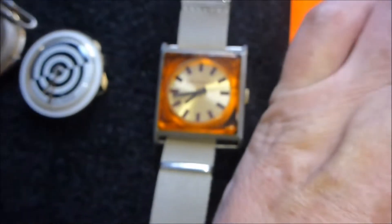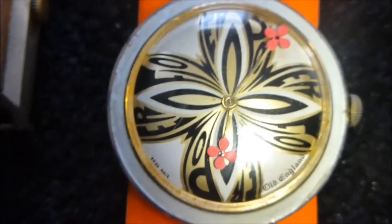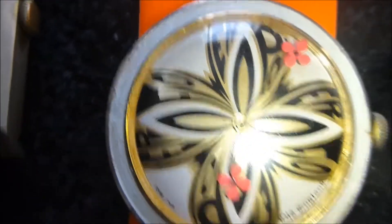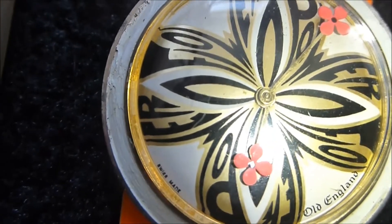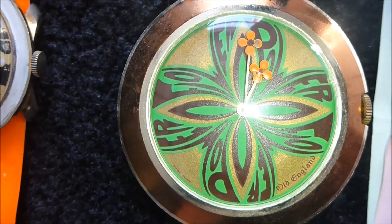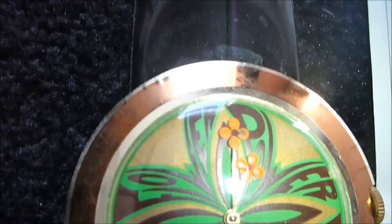Coming up to the end here. First psychedelic one — orange strap. You probably can't see the lettering, but it actually says 'Flower Power': FL, OV, ER. The hands have got flowers on them. Really nice Old England with orange strap — Flower Power, 1967 period. Second Flower Power one — these are quite rare. This one has brown and green with orange hands, and a nice black strap.